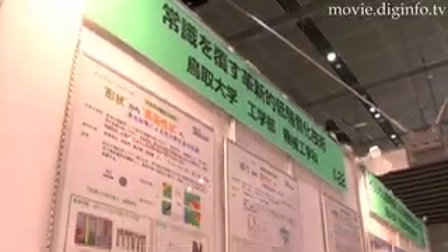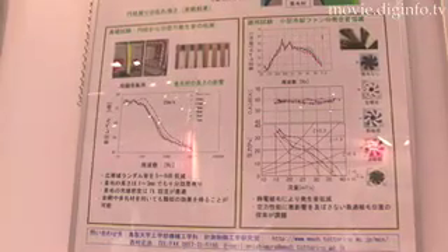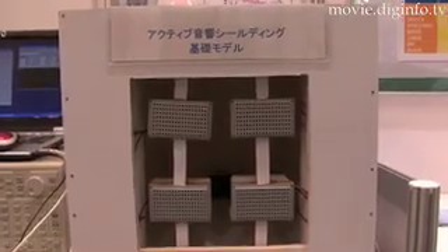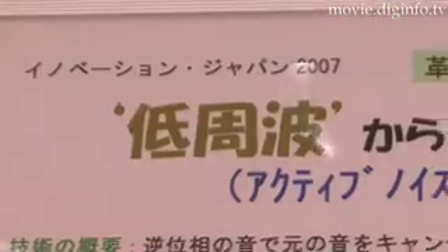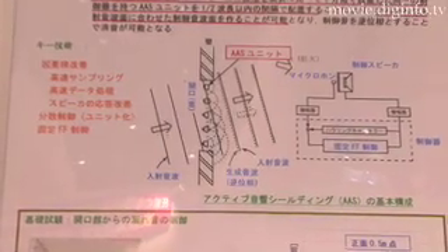A research group at Totoro University is researching revolutionary noise reduction technologies. If the research group succeeds in making the technologies commercially viable, it would become possible to produce windows that screen out all noise but still allow air to pass through. The Active Noise Control technology reduces noise by using antiphase sound to cancel the source of the sound that is creating noise.